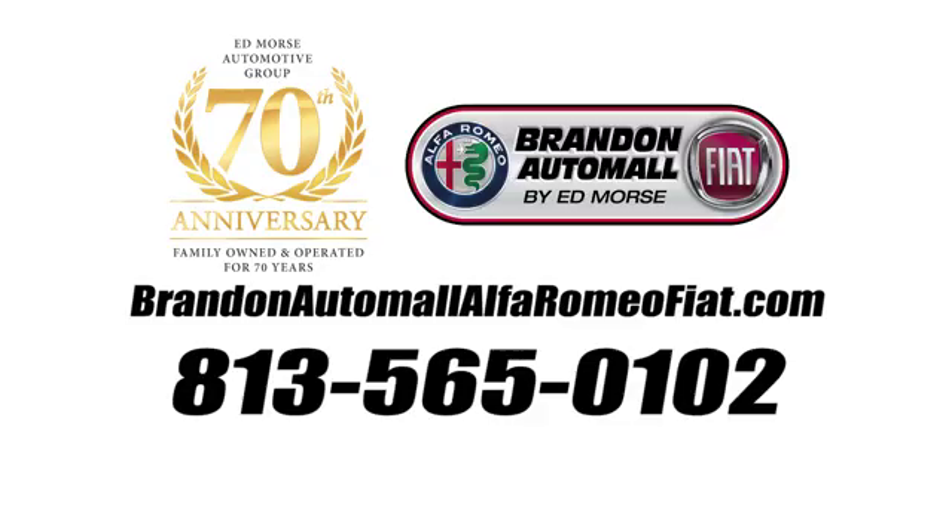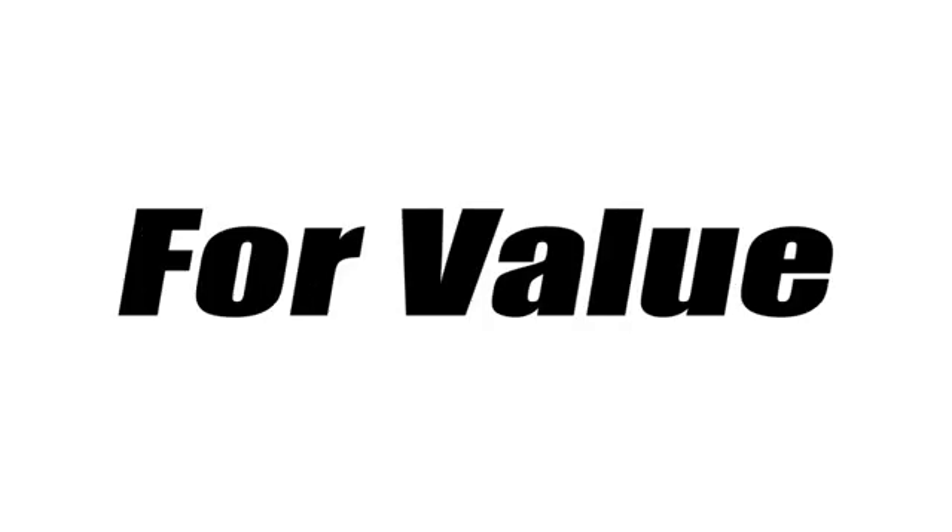Call us today at 813-565-0102. For value and for service, it's XT5.